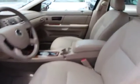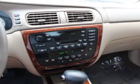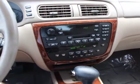Power driver seat, front bucket seats, tilt steering wheel, passenger vanity mirror, adjustable pedals, speed control, cassette, four-piece floor mat set.